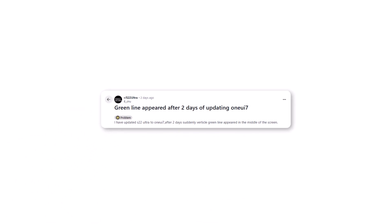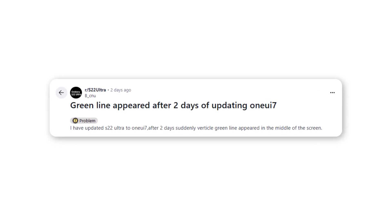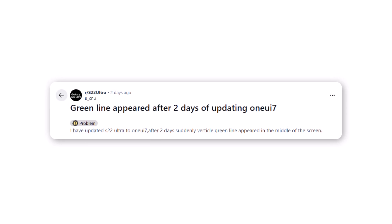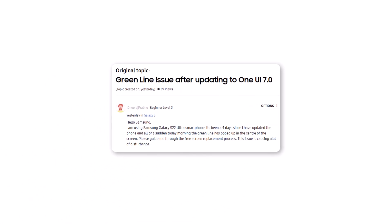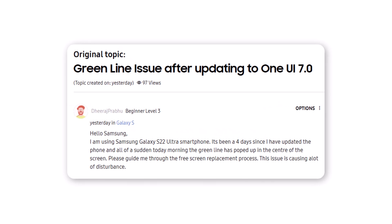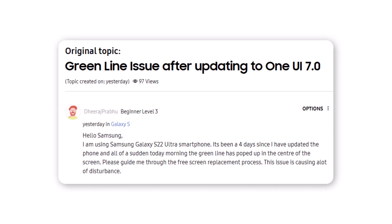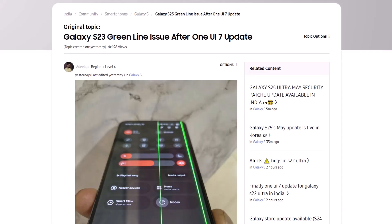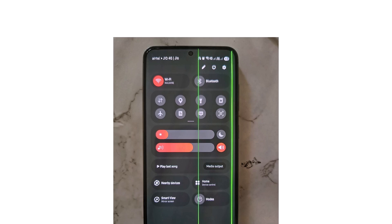A Galaxy S22 Ultra user reported: 'I updated my Galaxy S22 Ultra to One UI 7, and just two days later, a vertical green line appeared right in the center of the screen. The device was working perfectly fine before the update.' Another S22 Ultra user on the Samsung forum wrote: 'I updated to One UI 7 four days ago, and this morning a green line suddenly appeared in the center of the screen.' In short, after the One UI 7 update, the green line issue is affecting many Samsung users, from the S21 Fan Edition to the S22 Ultra and even the S23 Series.